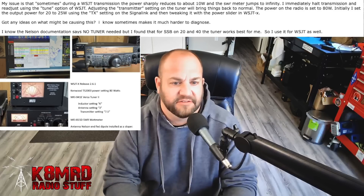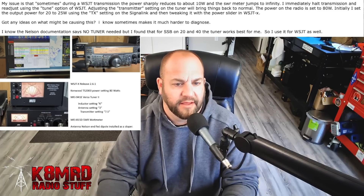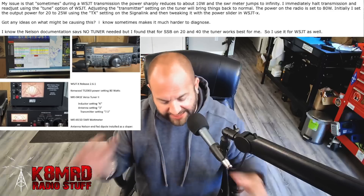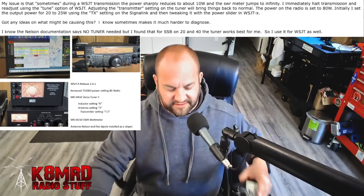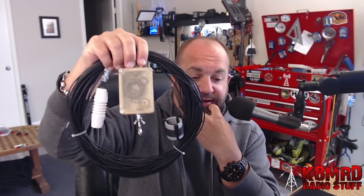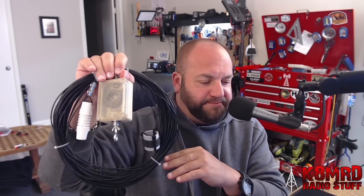So he's talking about the Nelson antennas 49-to-1, I would imagine. He sent a picture of his station — he's using WSJTX, got a Kenwood TS-2000 at 80 watts, an MFJ-941 tuner, an SWR watt meter, and a Nelson NFED installed as a sloper. Yes, I know what the problem is and I know what the solution is, because I have the exact same antenna. That's the Nelson Antennas NFED half wave. I absolutely love this antenna — nothing but praises. The only reason it's in my hand right now is because I took it down to try out another antenna; either this goes back up or I'm getting a bigger one.